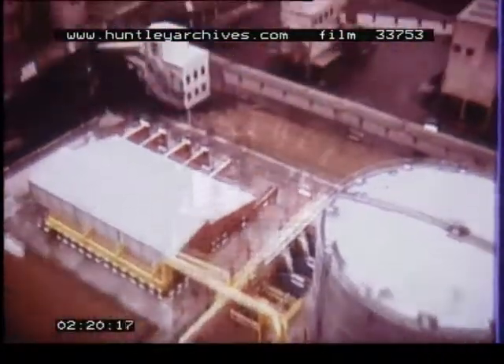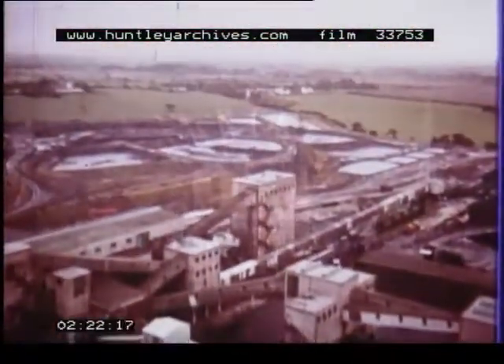Much is burned as fuel for the colliery's boilers, but much more is exported through a seven-mile-long pipeline to one of Britain's major chemical plants.